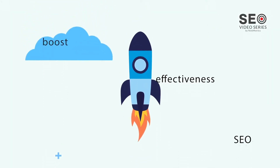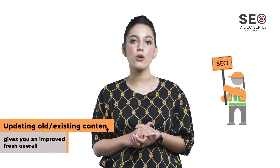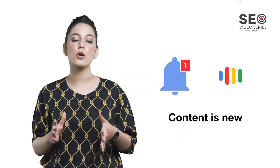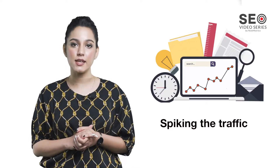To bolster the effectiveness of your SEO efforts and traffic from search engines, simply updating your old existing content can give you an improved fresh overall score. That way, it tells Google that your content is new, consequently spiking the traffic to make sure the tiny amount of work you put in is well worth it.